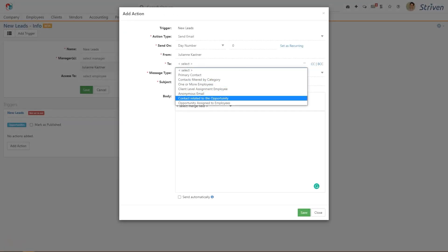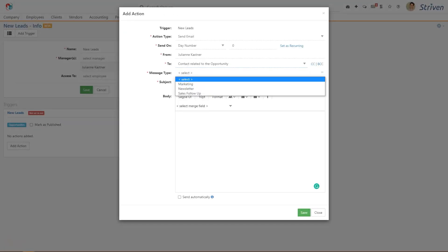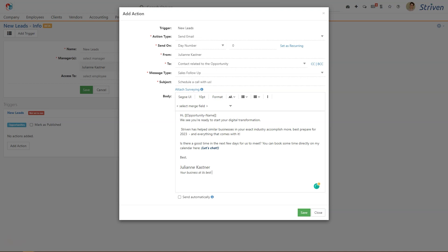And once added, the Workflow's set actions are triggered, which could include emails with marketing materials, links to schedule an appointment, or reminders about upcoming meetings.